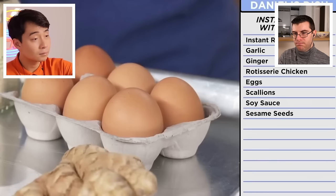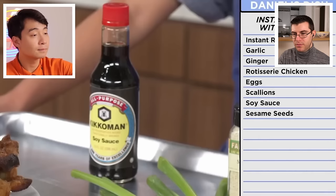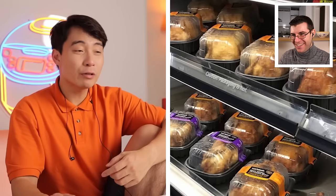At this point it has actually caused emotional damage. With Daniel's recipe, the ingredients are simpler: instant ramen noodles, eggs, garlic, ginger, scallions, soy sauce, sesame seeds, and a rotisserie chicken. Uncle Roger says this is like a nice gift — but that rotisserie chicken looks like the saddest thing. Which Walmart did you get it from?